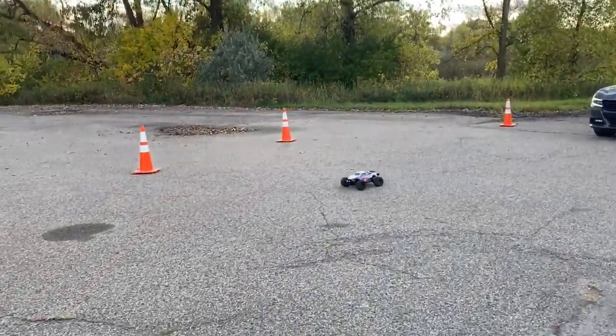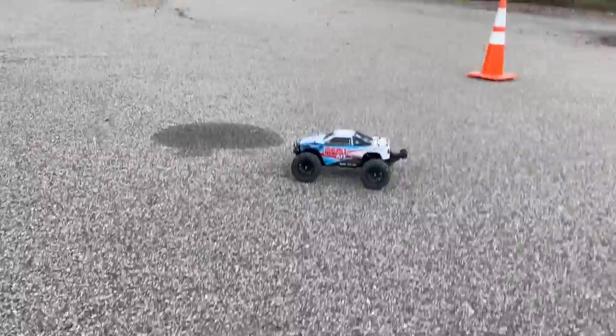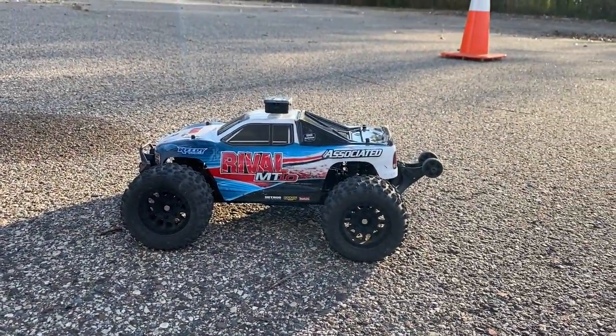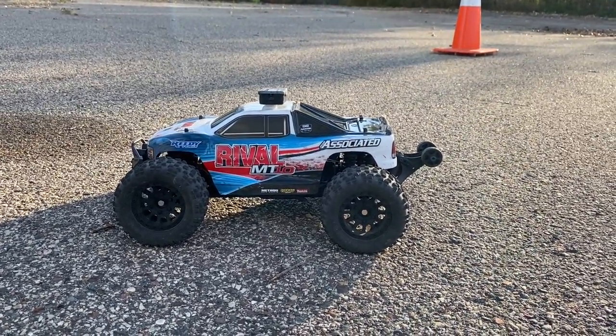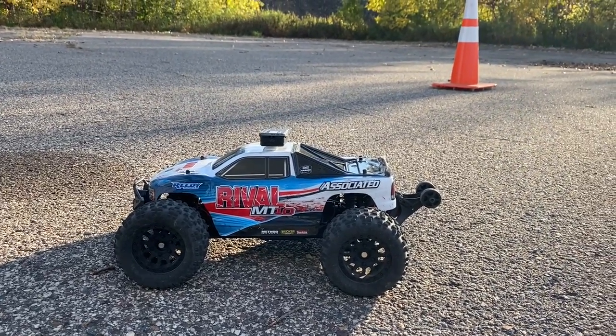It's been good. Team Associated Rival MT-10 — speed test: 41 mph, all stock. This is Moe. Appreciate the time, every time.